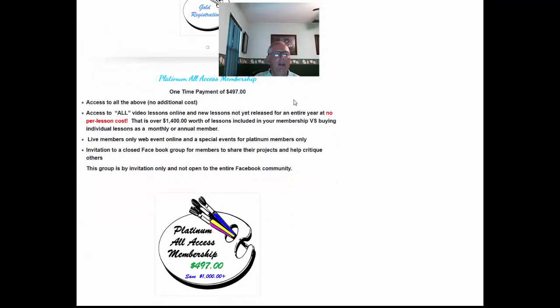Then you have a one-time platinum all-access membership. For $497 you get access to all the lessons on the course with no per-lesson cost — so 30-plus art lessons, $497 to paint over 30-plus paintings. You also get access to live members-only web events, an invitation to a closed Facebook group that's for members only, and this community is not going to be open to the full Facebook community.